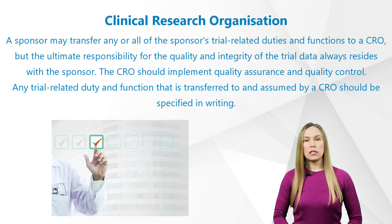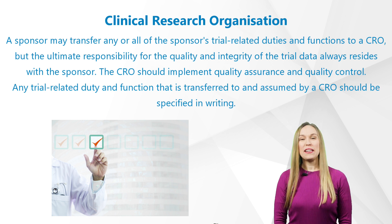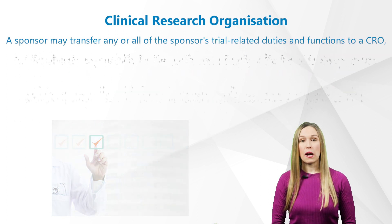According to GCP Network, a sponsor may transfer any or all of the sponsor's trial-related duties and functions to a CRO, but the ultimate responsibility for the quality and integrity of the trial data always resides with the sponsor. The CRO should implement quality assurance and quality control. Any trial-related duty and function that is transferred to and assumed by a CRO should be specified in writing.